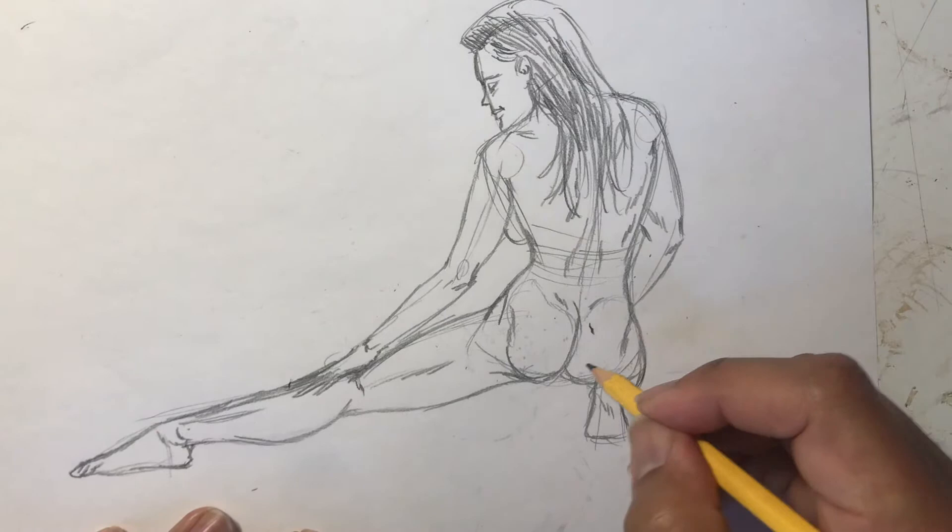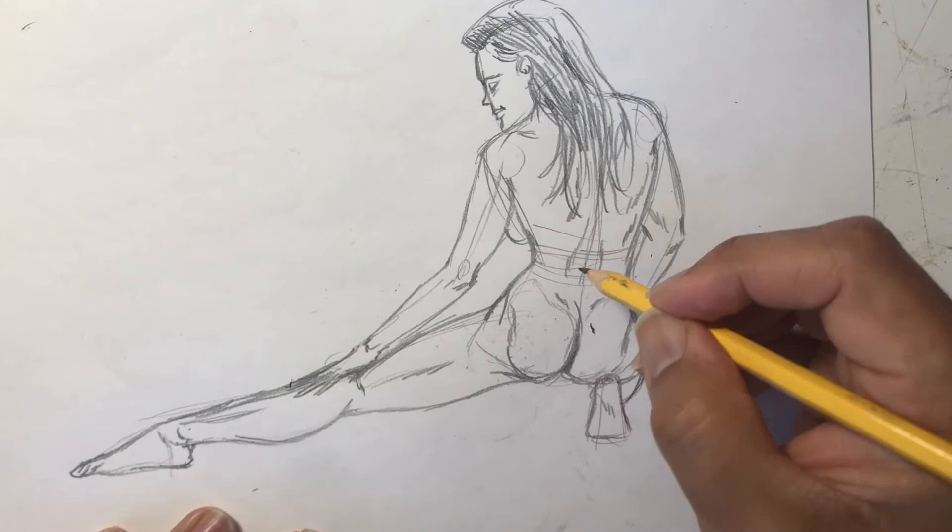Not much to shade here. You know what, this is YouTube — I've got to cover her up, even though I already showed her naked. Just don't tell YouTube.